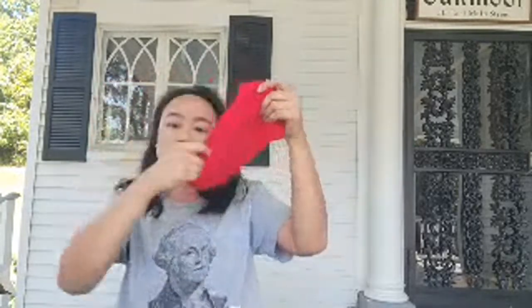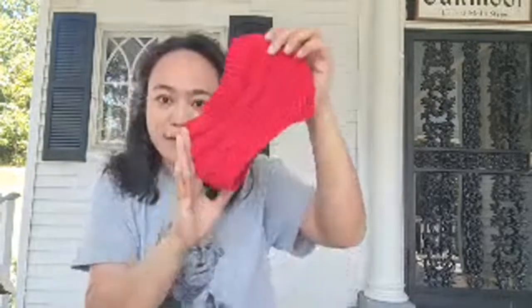First I got this neck warmer for three bucks. It's a neat wear where I can just put it on and it keeps me warm. I always feel cold in the winter and I got this for just three dollars.